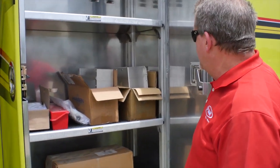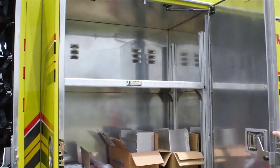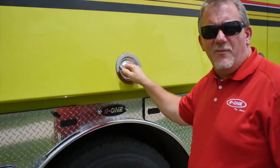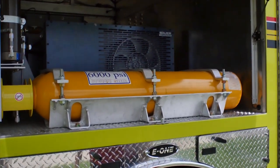Going on to the second compartment, you see we just have a few shelves in here but very large, deep rescue compartments. In the over-the-wheel-well compartment, you have the compressor system, which is a custom setup from Bauer for Yeagertown.